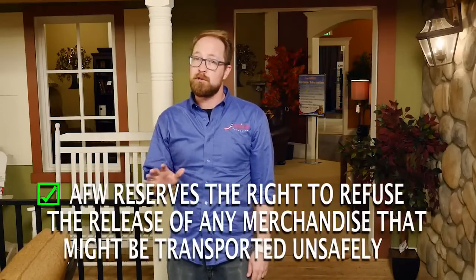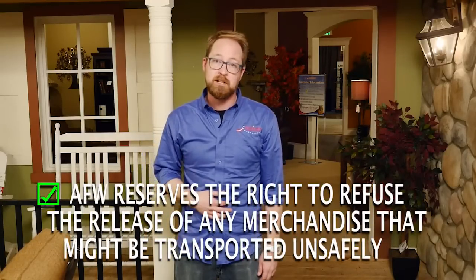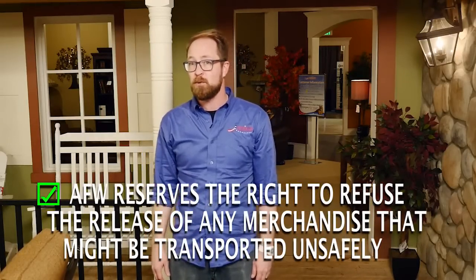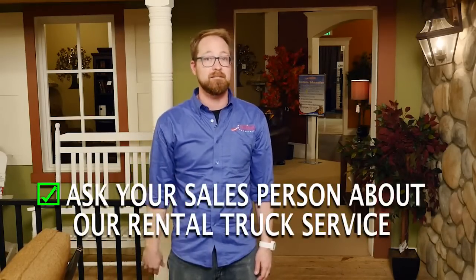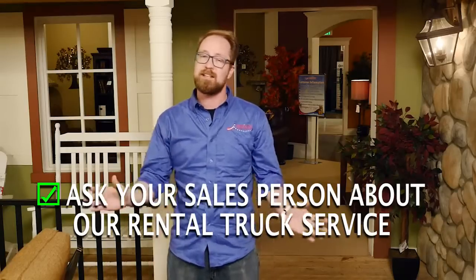We also reserve the right to refuse the release of merchandise if we determine it might be transported in an unsafe manner. If you have any concerns, check with your salesperson. We have a rental truck you can rent for a great value. And once again, thanks for shopping at American Lifestyle Furniture.